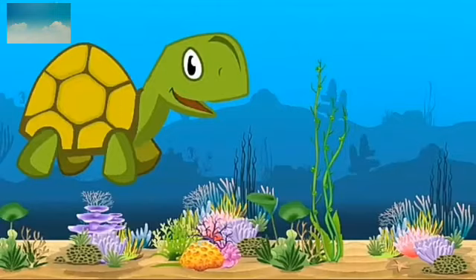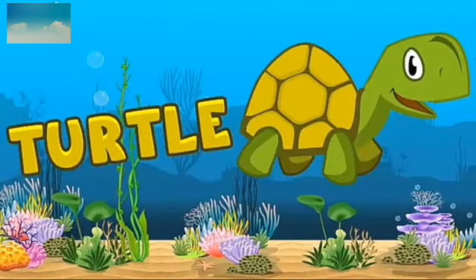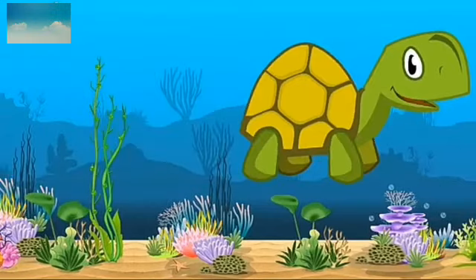Now which animal is this? This is turtle. T-U-R-T-L-E. Turtle. Turtle lives in sea and land both.